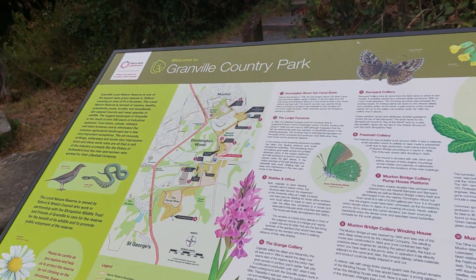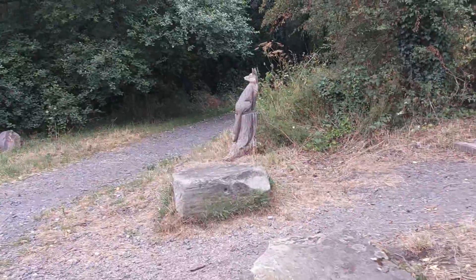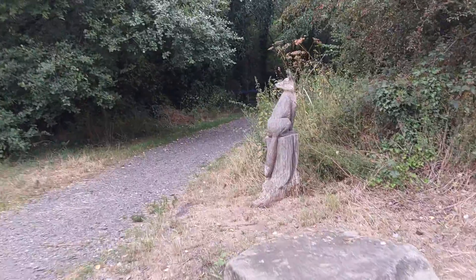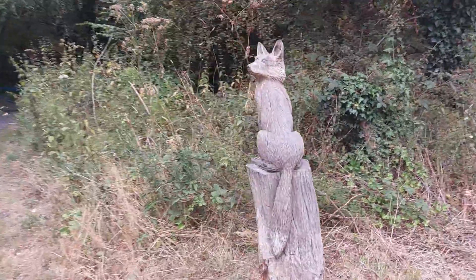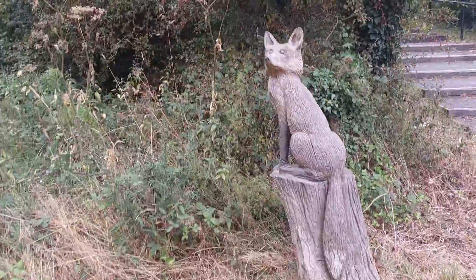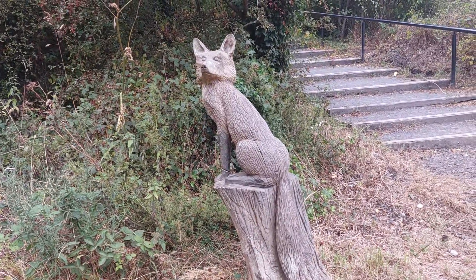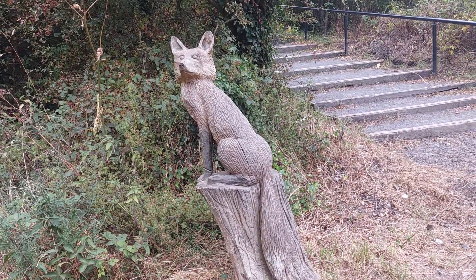And if you look to my left here, we've got a fantastic wood sculpture — a fox. I'll be honest, this sculpture looks absolutely beautiful. I love this. It's amazing.